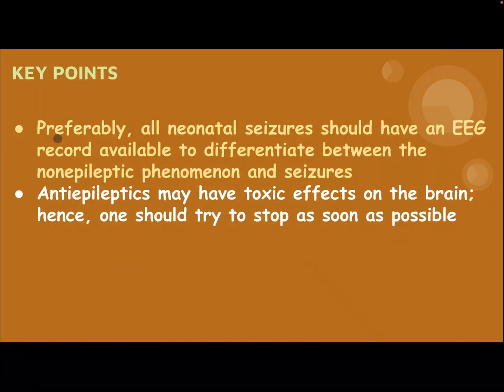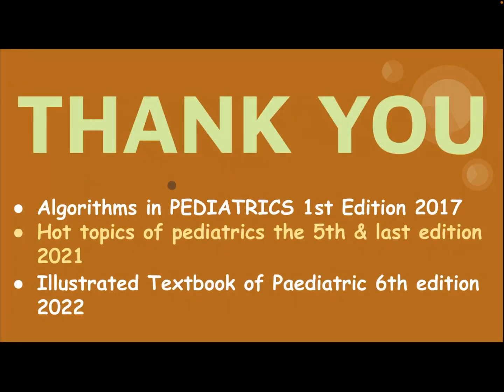Key point: preferably all neonatal Caesars should have an EEG recording available to differentiate between non-epileptic phenomena and Caesar. Anti-epileptics may have toxic effects on the brain; hence one should try to stop them as soon as possible. Thank you for listening.